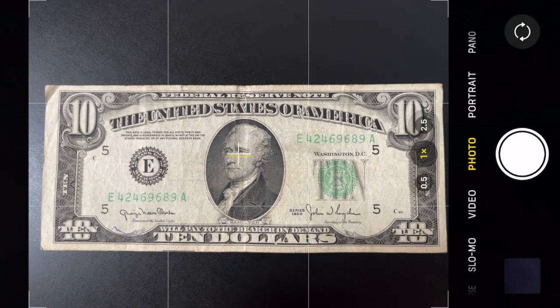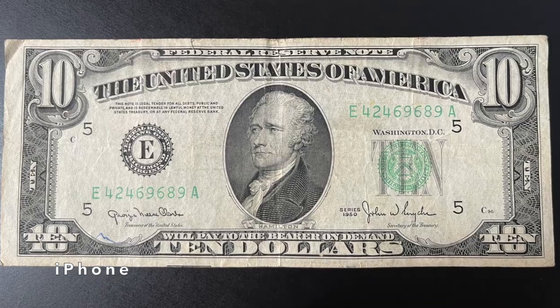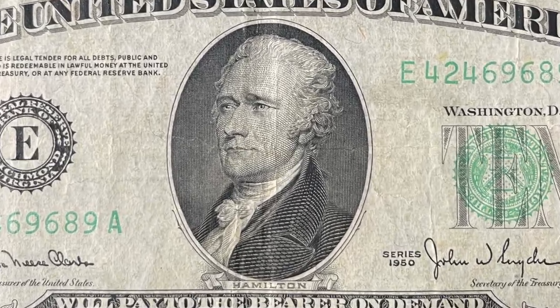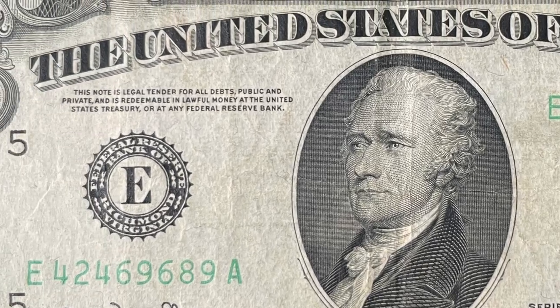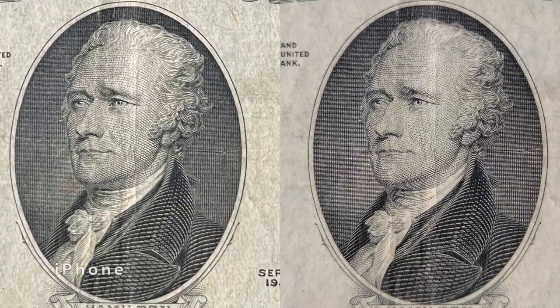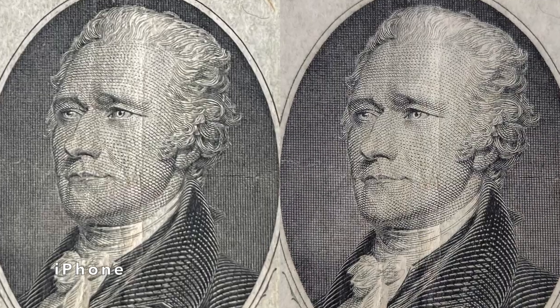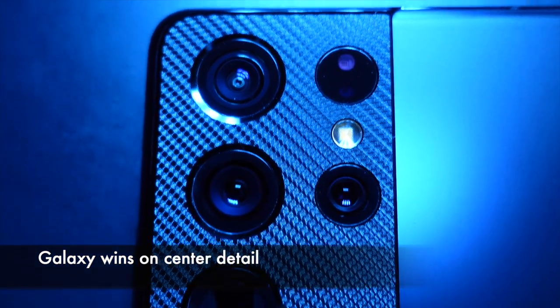So what about the iPhone? Does it have the same limitation? Nope. The center of the bill is sharp, and so are the corners. This is the trademark iPhone style of keeping everything sharp in the image, which in this case is helpful, but not always. If we just compare the detail in the center with Hamilton's face, the S21 Ultra wins easily with its 108 megapixel sensor. This round is a draw between Samsung and Apple.